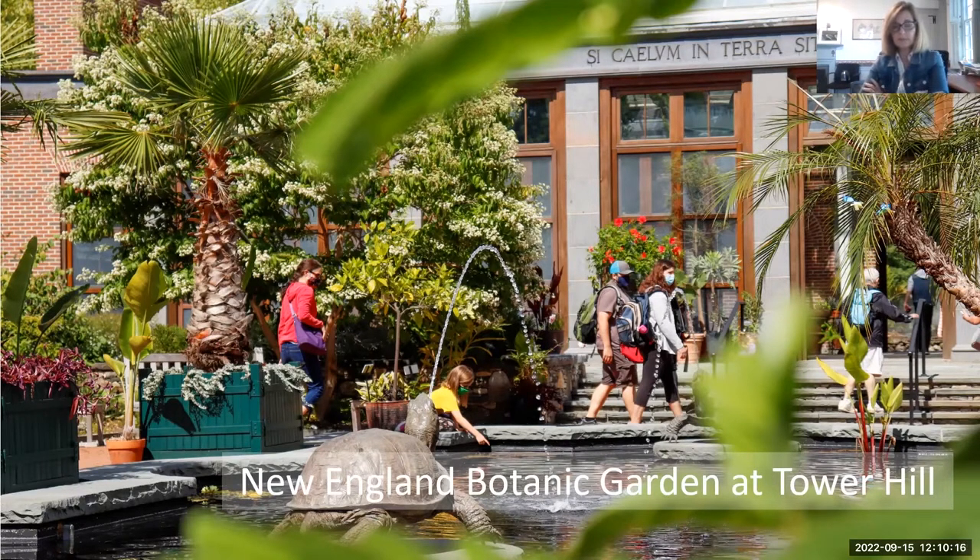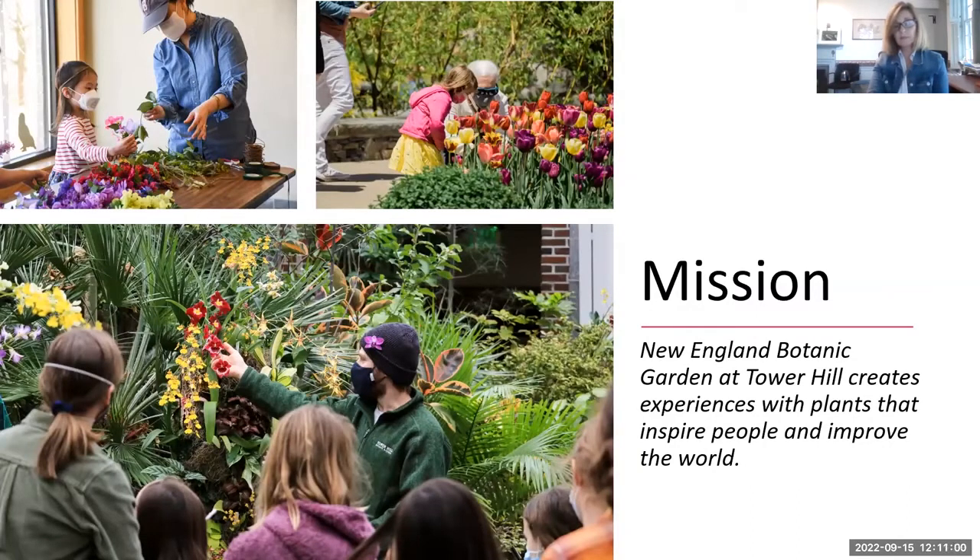Featured in the video was our CEO, Grace Elton, who arrived at Tower Hill a little over five years ago. I've been here a couple of years and I can tell you that Grace is a catalyst — really a catalyst for change in the best ways. Physically, our campus has changed, and who is arriving here at the garden has changed significantly during her tenure.